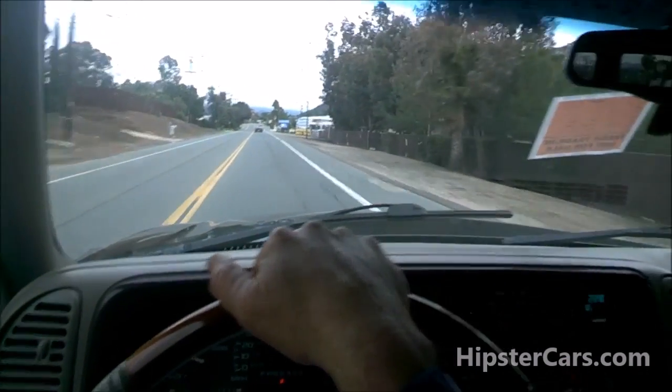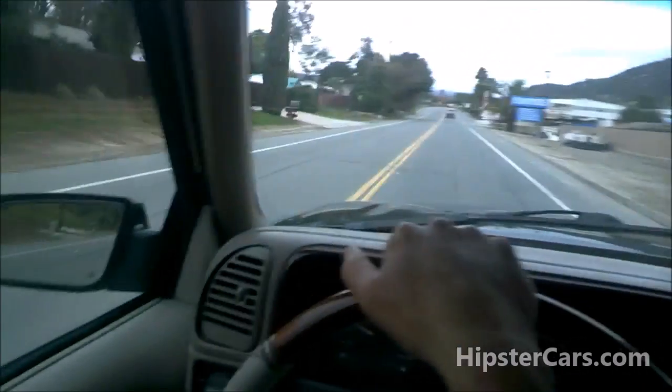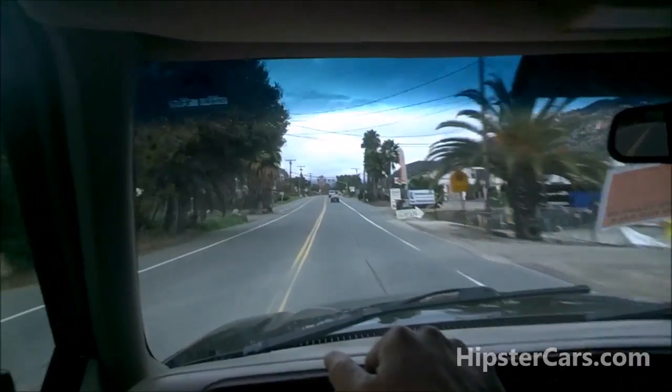One Owner Car Guy, oneownercarguy.com. I'm going up to my other yard here to film a goodbye video.